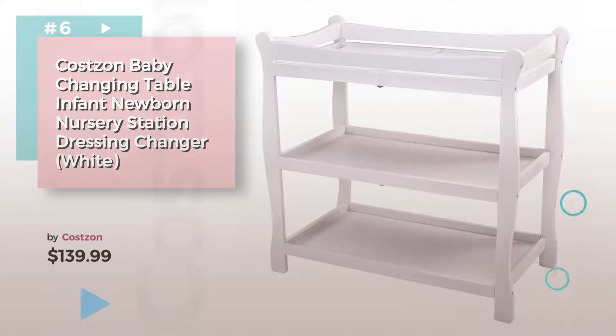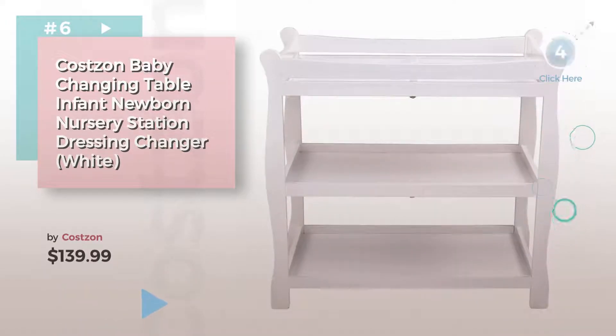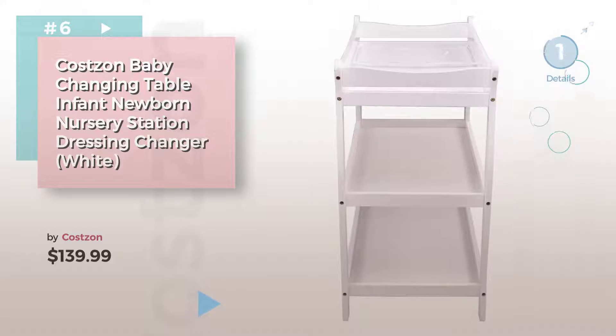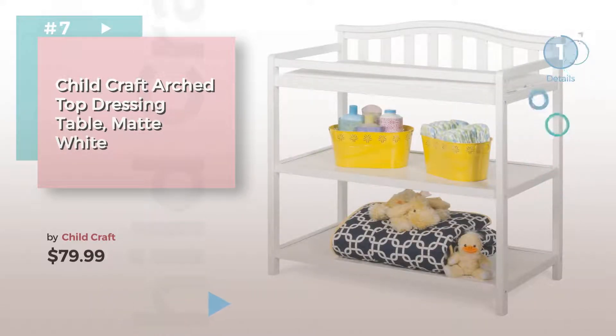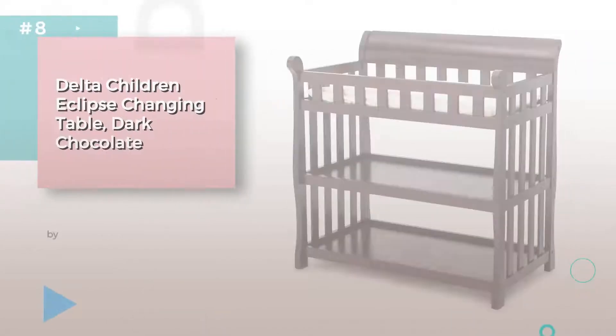Product number 6. Number 7 by Child Craft — click the circle to find more amazing products and gift ideas. Item number 8.